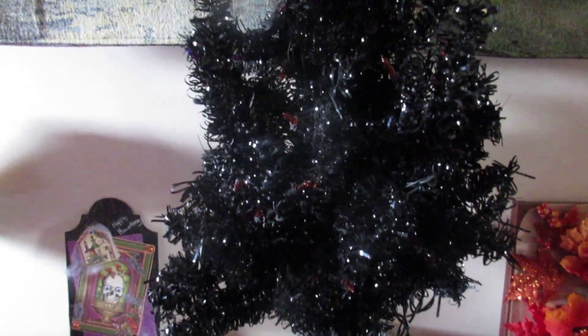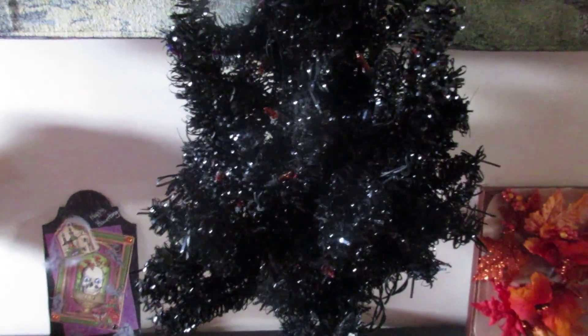But for today, we just want to leave you with this: those old Christmas trees can be repurposed.